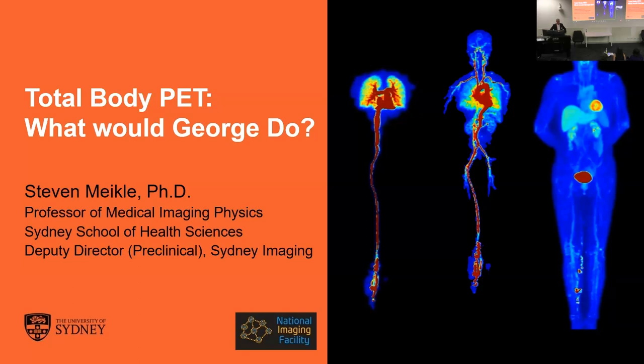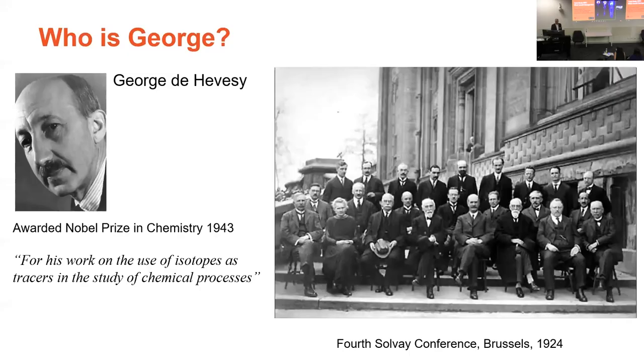We're getting close to the end of the day and drinks and canapes, so I'll try to keep on time. There's probably some people in the audience that have already guessed who George is, and there's probably several that are wondering who George is. George is George de Hevesy. He was a physicist who did amazing work in the first half of last century, and I think he can be considered the father of nuclear medicine in many respects.